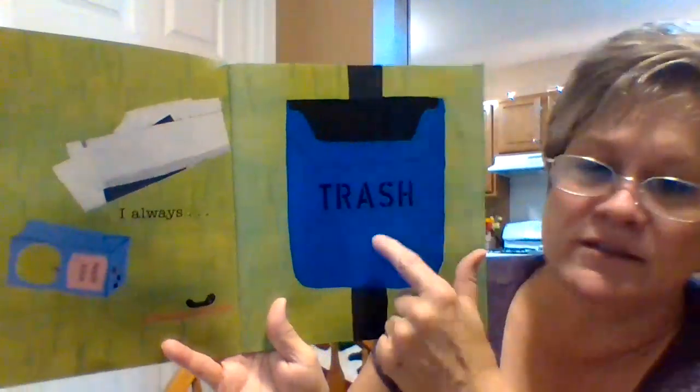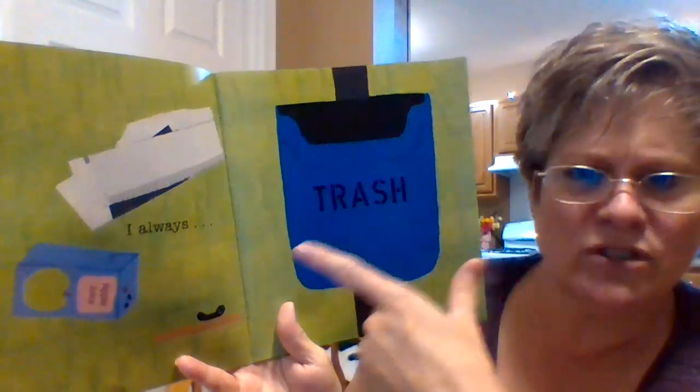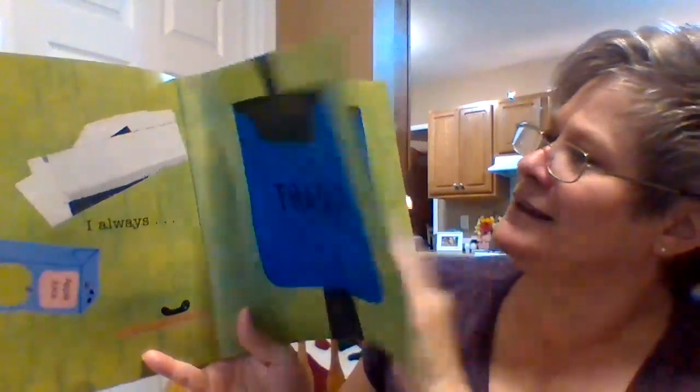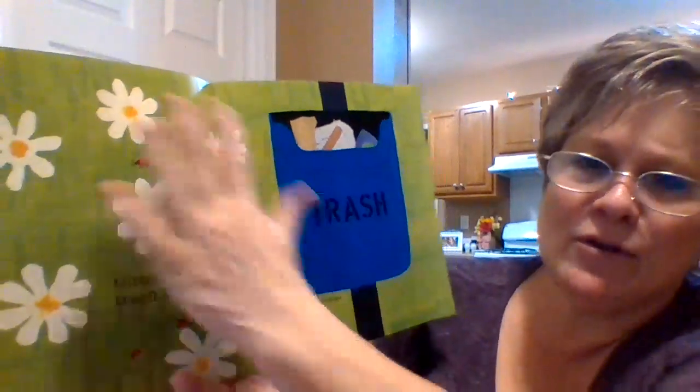This says trash. This is a trash can and I see stuff on the ground. What should we do here? I throw away my trash. Good job — keep the earth nice and pretty.